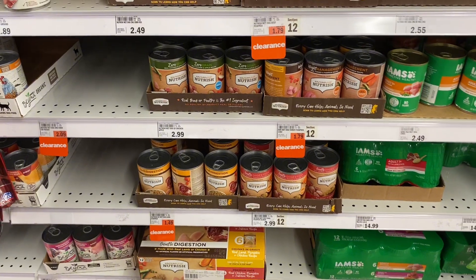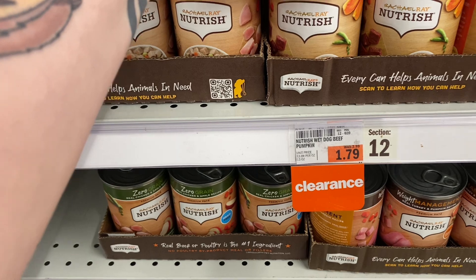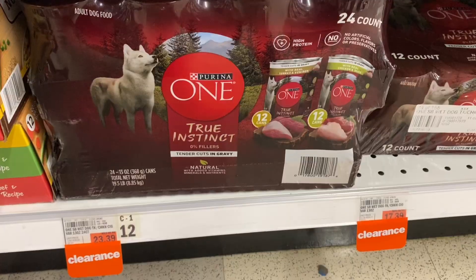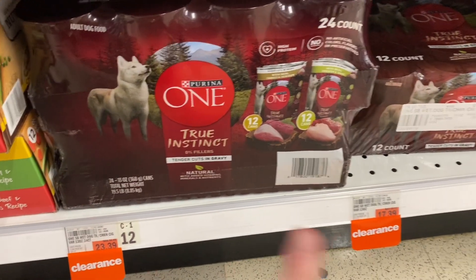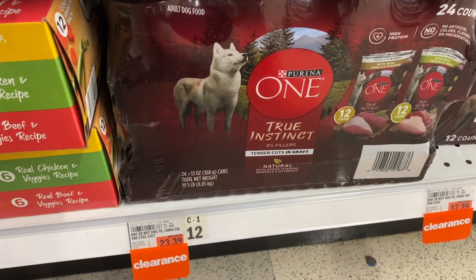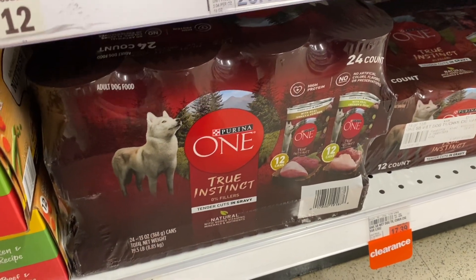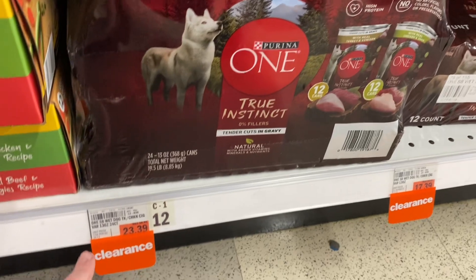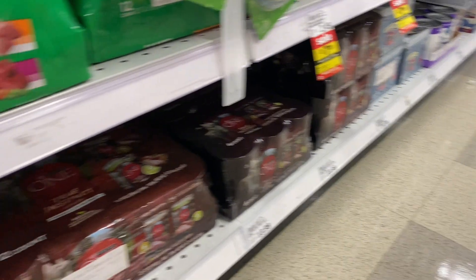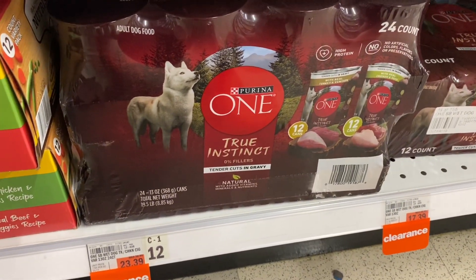A lot of the Rachel Ray Nutrish wet dog food larger cans are on clearance, about $1.20 off, which isn't too bad. These 24-count or 12-count Purina ONE True Instincts are also on clearance, and we have a 50% Emperc that works with these or any six-pack or larger of wet dog food. I scanned it and the Emperc does attach even on clearance. You can save 50% off immediately — super easy savings.